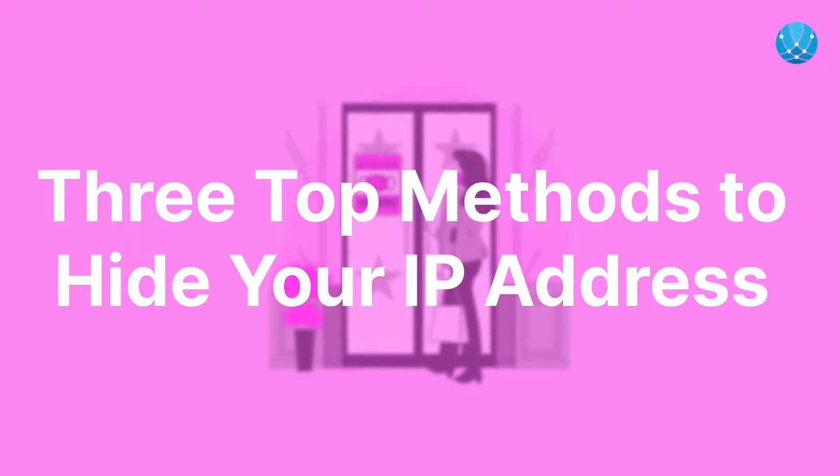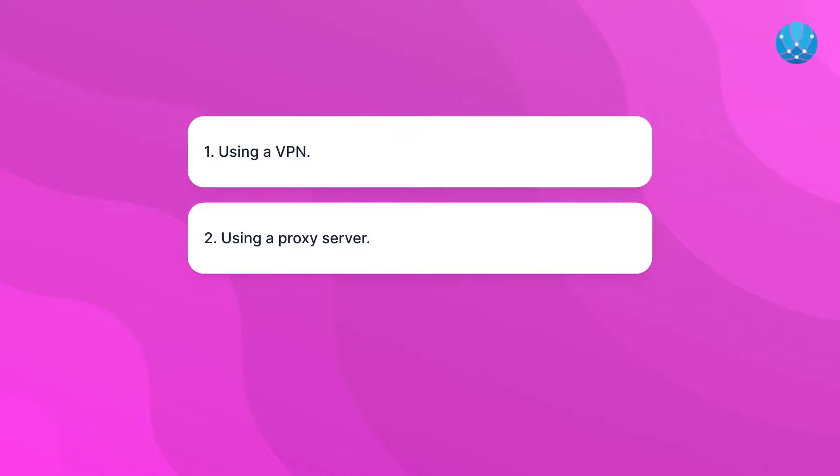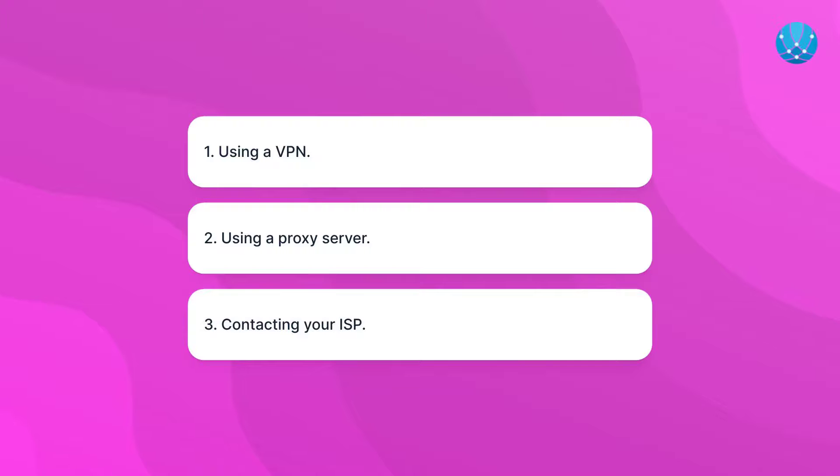Three top methods to hide your IP address. 1. Using a VPN: a virtual private network (VPN) is the most effective way to hide your IP address. 2. Using a proxy server: another option is to utilize a proxy server, which acts as an intermediary between your device and the websites you visit. 3. Contacting your ISP: in certain cases, you can contact your internet service provider to request a change in your IP address.